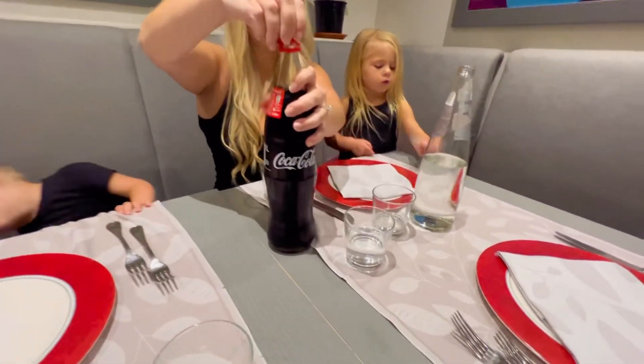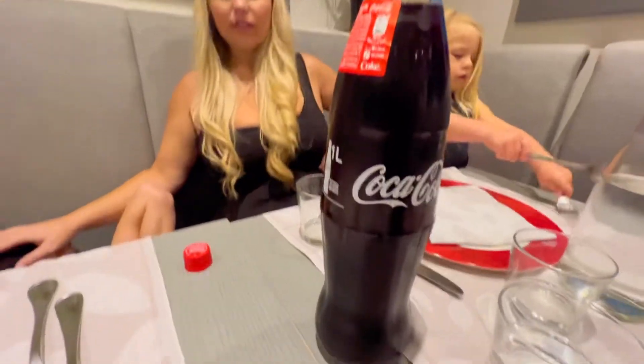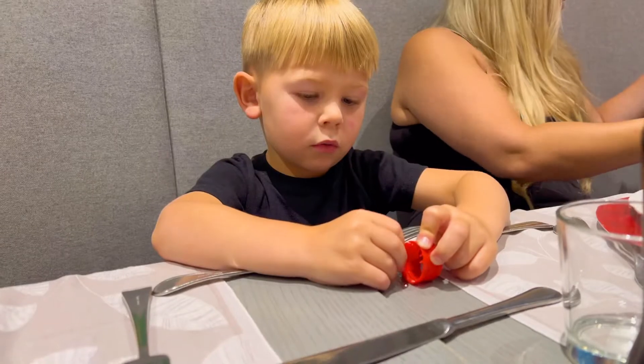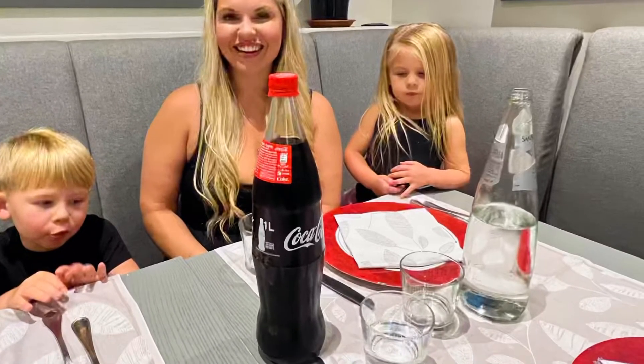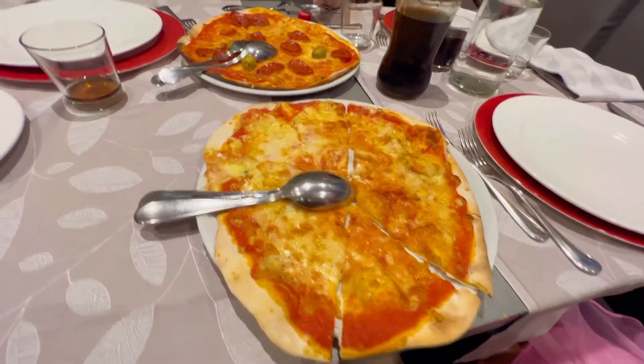Rome is not stroller friendly — if you have a stroller you're gonna run into a lot of obstacles, bumps, drop-offs, stop signs in the way. We made it to the restaurant. Got a huge thing of Coke, meanwhile she's hitting Alicia in the head with the balloon. Pizza is here!